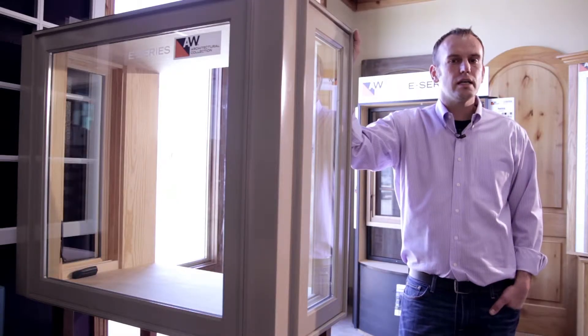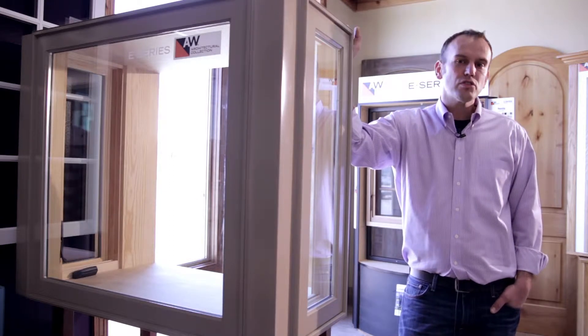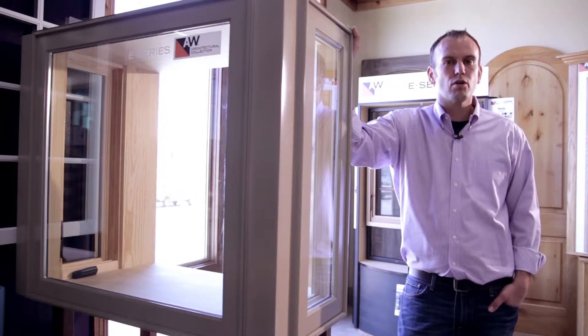In our showroom, you'll see all the specialty windows like this 90-degree bay window, shown full-scale versus just a piece of literature or a corner section.